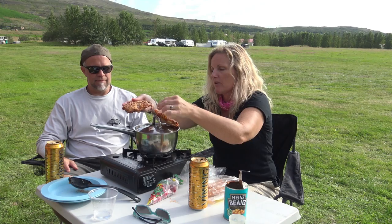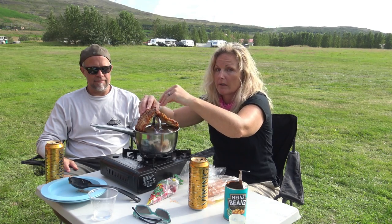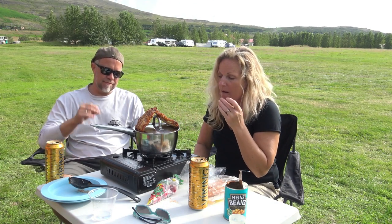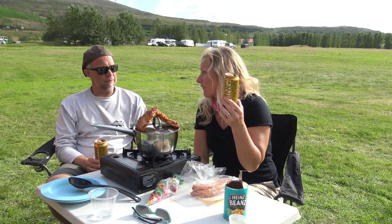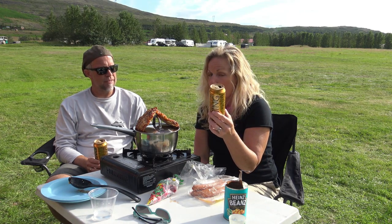Food is really expensive here to go out to eat — you have to prepare your own if you want to go to Iceland on a budget. And our beer — about $7.65 a piece per tall boy. That's Viking.